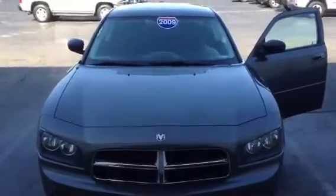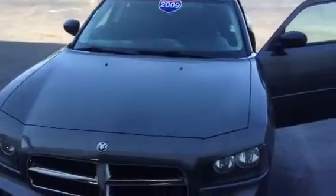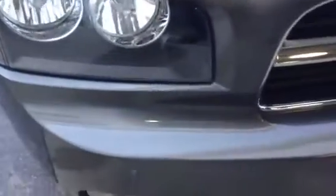This here is the 2009 Dodge Charger with the V6 3.5 liter high output. It's got 73,000 miles on it. It's gray in color. Taking a look at the grill here, it's a very clean vehicle.